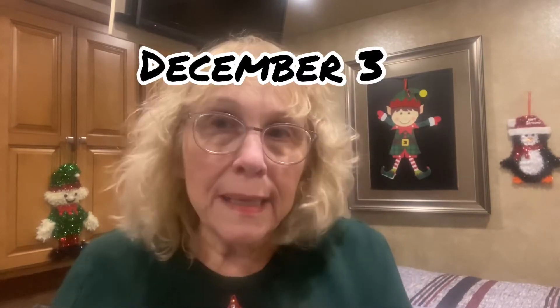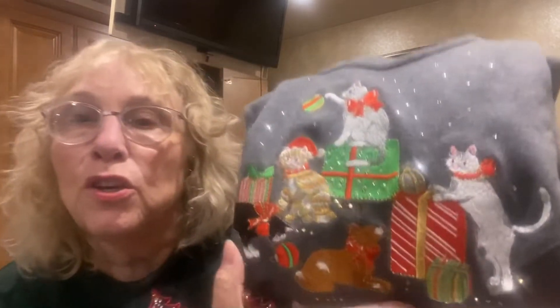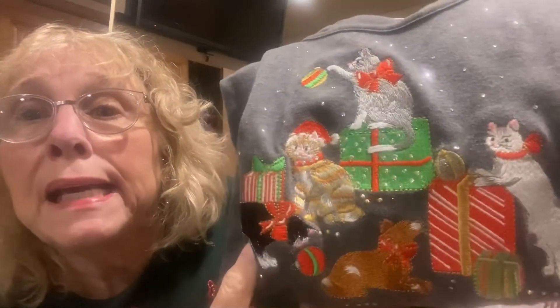Hi everybody, Grandma Bev here from Life with Grandma Bev, and happy December 3rd! Yesterday I forgot to share my t-shirt with you — it was cute, kitty cats with all the little bling, and this of course was a Quacker Factory, which most of mine are, there for Christmas. Here's today's. Isn't it pretty? Sparkle! I'm going to try to wear a different shirt every day so I get to try them on and see if they still fit.